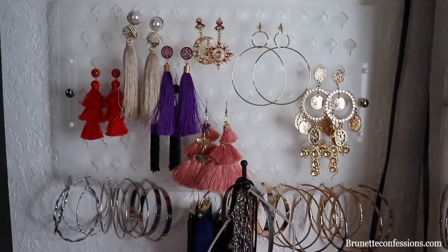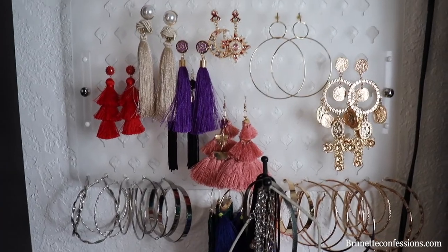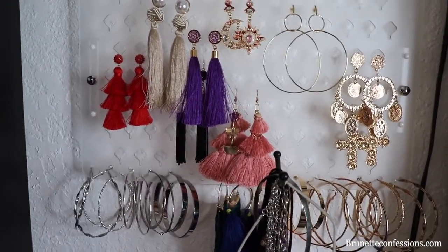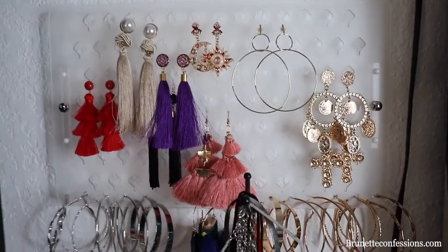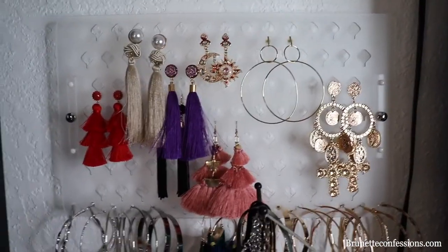I also bought this wall mount to display my earrings because I wanted to see what I have — I hate just throwing them in a box and forgetting about them. As you can see, I'm a big fan of hoops. This was $13.99.